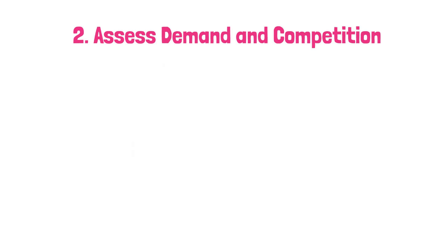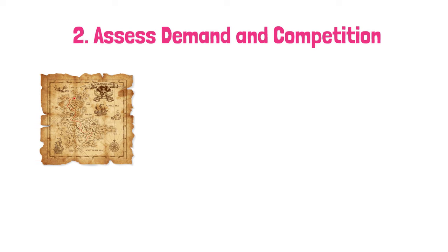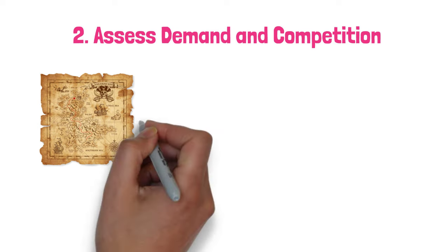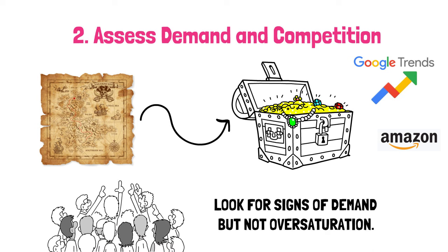Step 2: Assess demand and competition. Now that you've got your list, it's like having a selection of treasure maps. Before you start digging, you need to make sure there's actually treasure to be found. Research your shortlisted product ideas using platforms like Amazon, Google Trends, and product-specific forums. Look for signs of demand, but not oversaturation. You need to find a market that has room for you but is already somewhat established.